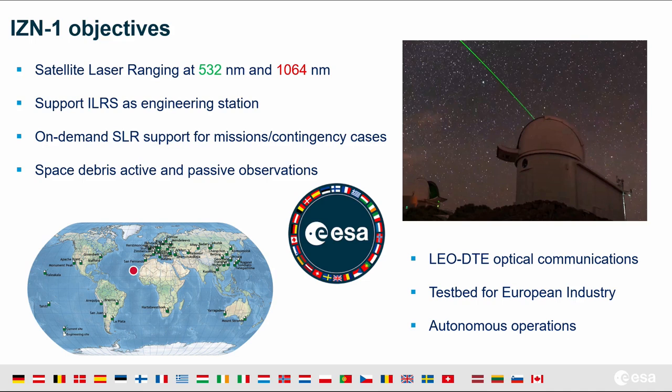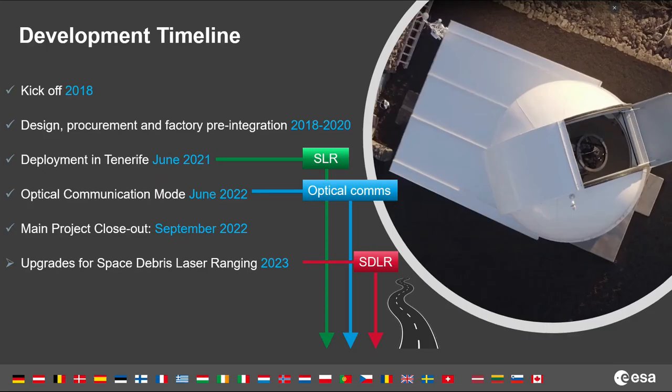ETSANIA-1 is a prototype and testbed station available for industry for testing new technologies. We set the goal to be autonomous in operations since it's remotely operated. The project kickoff was in 2018, and a couple of years were dedicated to design and integration, with some impact from COVID. Since June last year, the station has been deployed in Tenerife providing SLR support. We installed a new package for optical communications in June this year, and next year we are preparing for upgrades for space debris laser ranging.